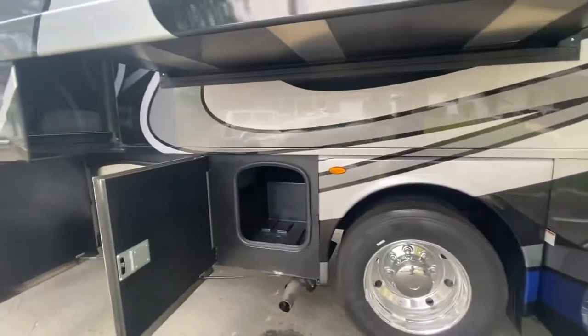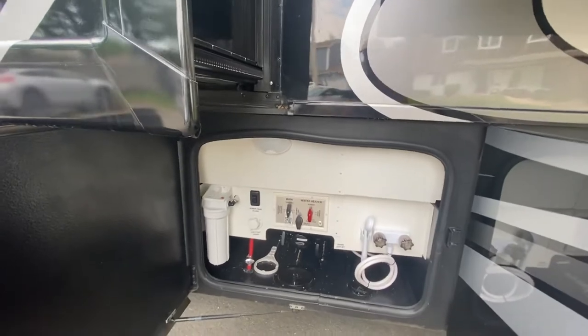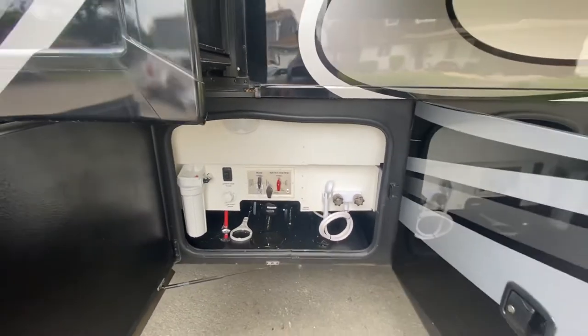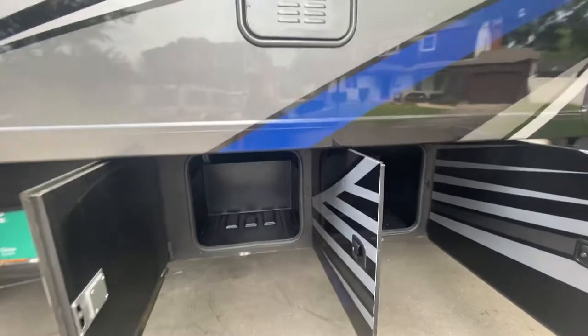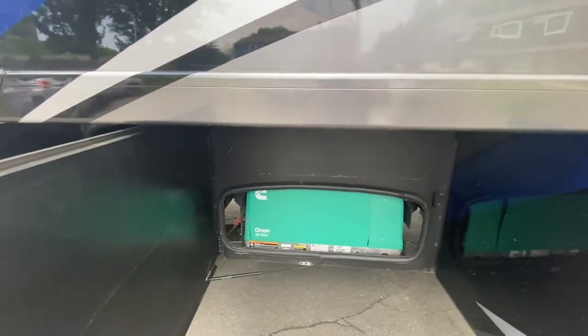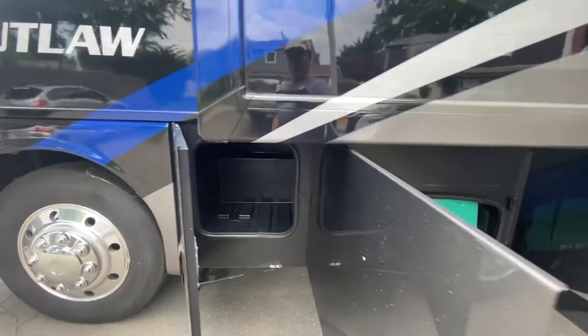There's more cargo. There's your water system — this is where you'd flush. There's also an outdoor shower. Come off the beach, want to rinse off, take the sand off your feet. More cargo. Generator — it's the Onan 5500, very quiet. And more cargo.